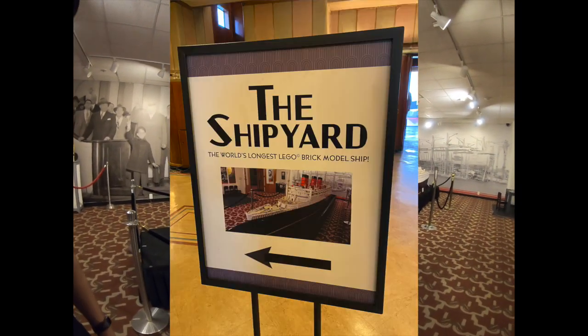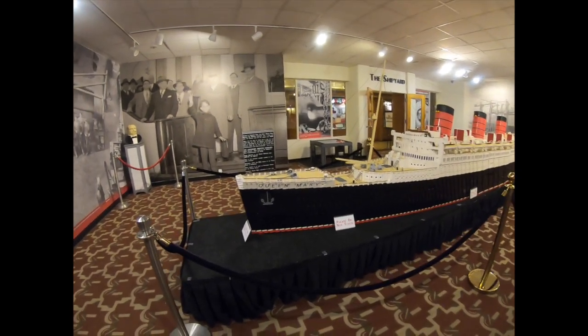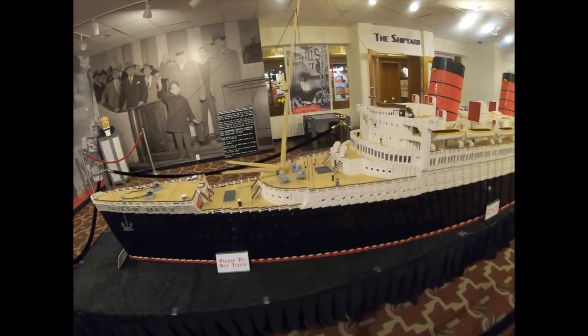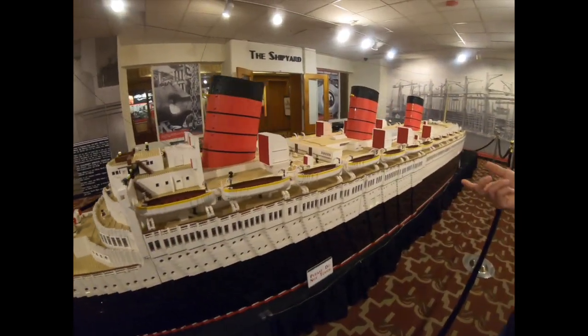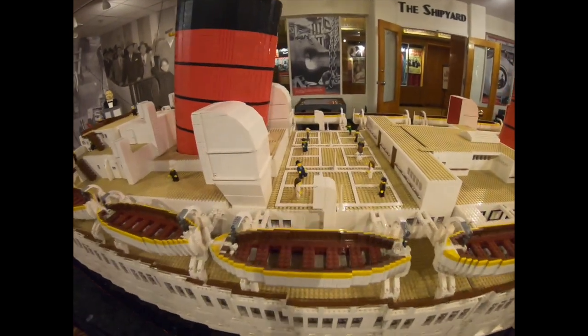The Shipyard is a very unique room — it has the world's longest Lego model, and it is of the Queen Mary. You can see there are little people on it. To me, this is the coolest feature out of all the stuff on the ship. It is super cool and unique — I love this thing!